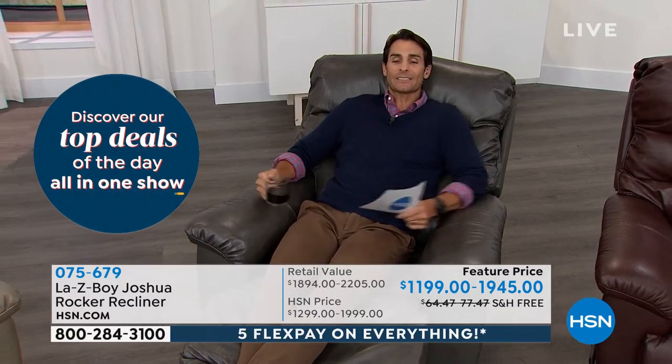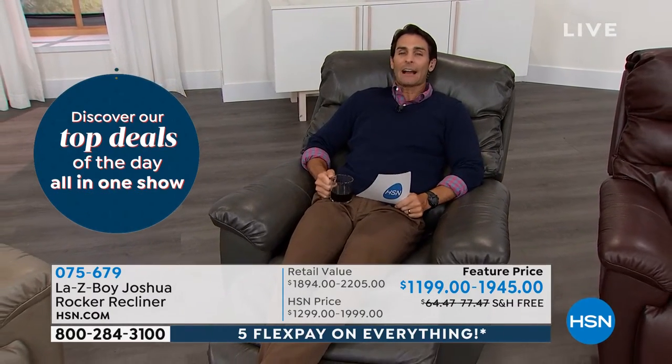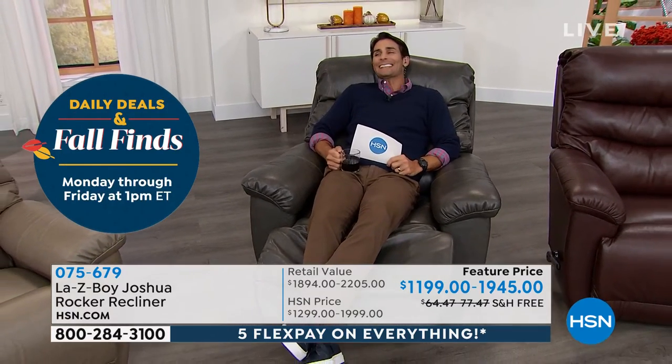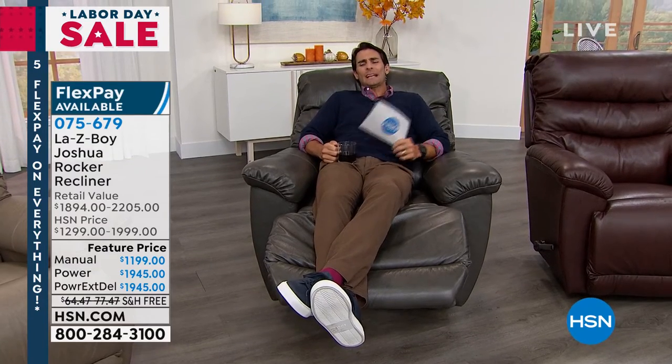I want to point out the size. I'm about 6'1" and I want to show you how much space you have. This isn't one of those pieces that dominates the entire room — it is the perfect size. My kids could still jump up here with me and we could hang out and watch movies together. And the manual has that elongated handle on the side, which is normally an upgraded feature you'd have to pay for, but here we're throwing it in.